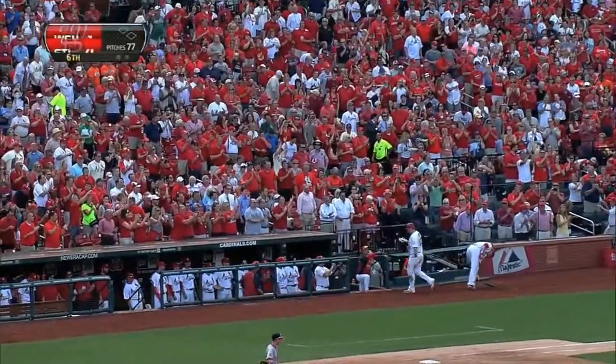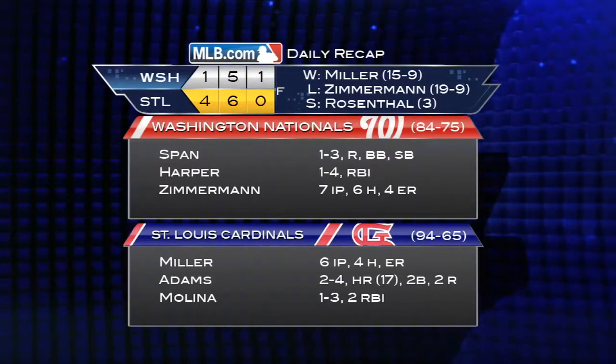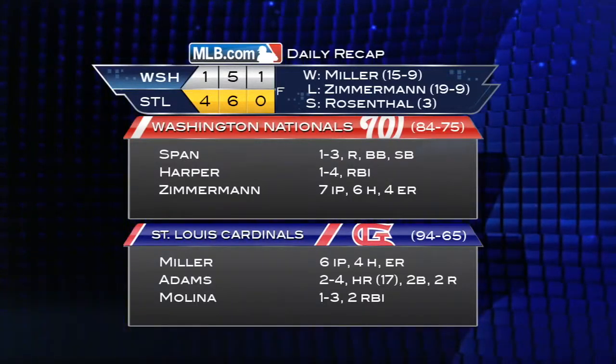Adams now with eight home runs in the month of September, 17 overall. And with the win, the Cardinals' magic number to clinch the NL Central title is down to one.